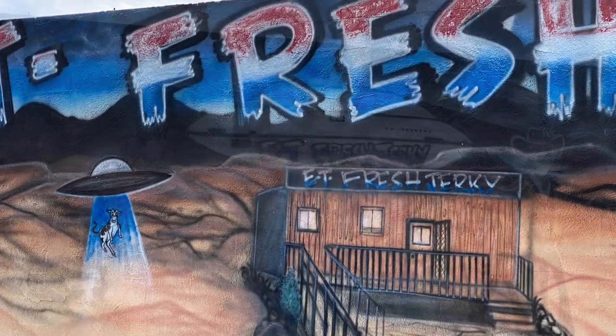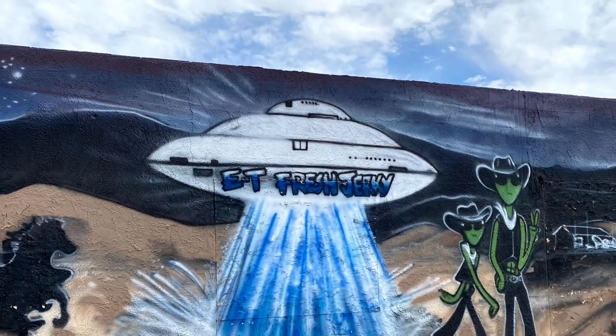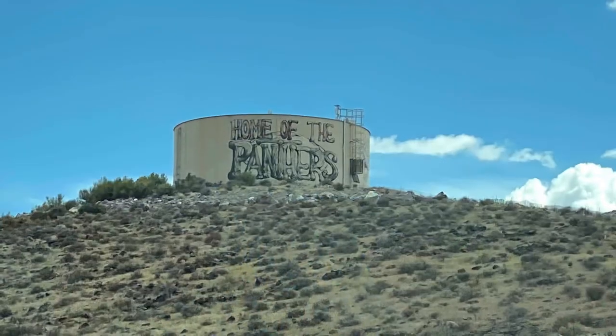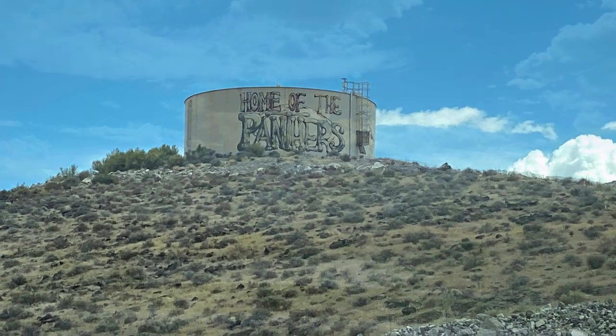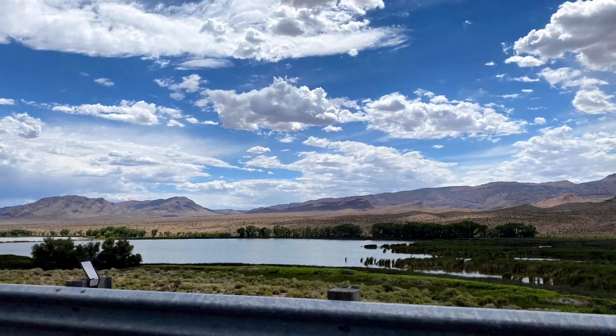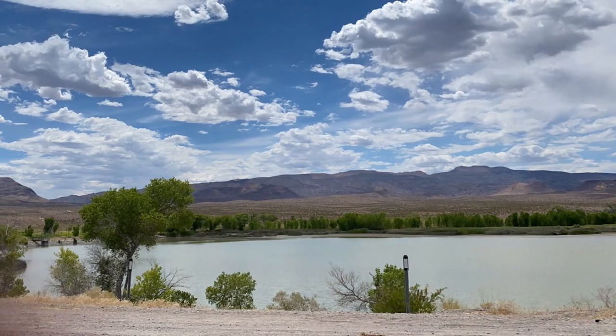We also passed through Pahranagat National Wildlife Refuge, a protected wildlife refuge about 90 miles from Las Vegas. Visiting gives you the opportunity to see meadows, marshes, lakes, streams, and desert all in one generalized area. There are also free campsites and beautiful water to enjoy fishing.